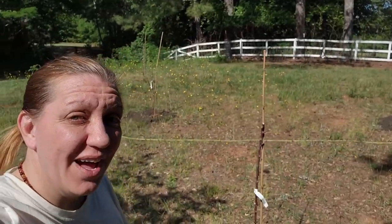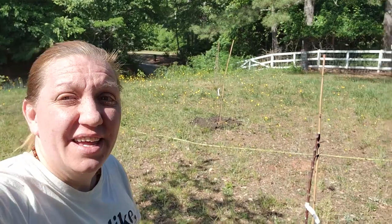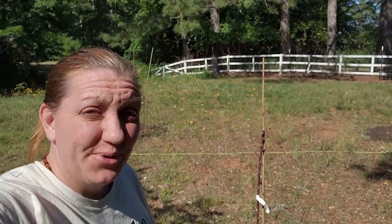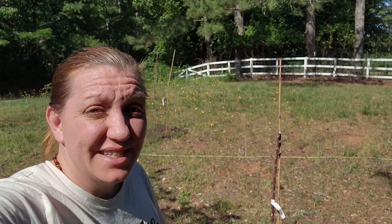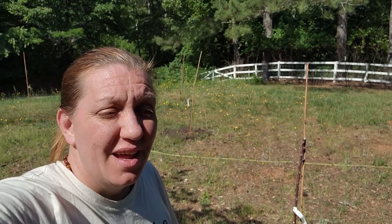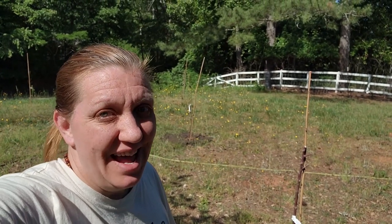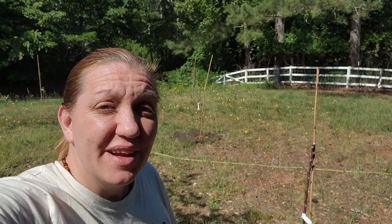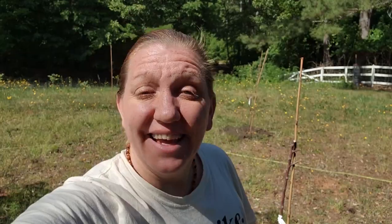We've got all of them in the ground and we've added compost — they're doing great. Now we just need to get some peaches and pears up here and we will be done with the main large trees that we're going to have in our food forest. As we build and grow, we can add other things in the understory below them. Thanks for watching — we'll see you next time on Wholesome Rooms.